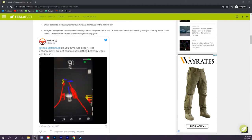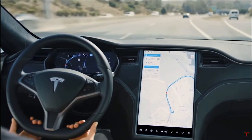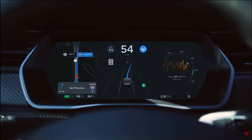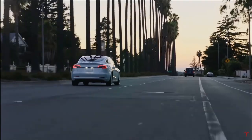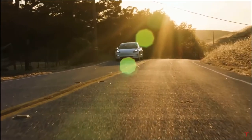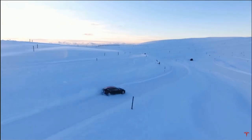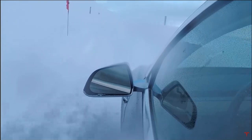Elon Musk has promised numerous times that the full self-driving beta would be coming out, which it did. The RoboTaxi network should also be out late 2020 — there are still months of November and December, roughly 60 days. Let's see if Elon Musk can keep his promise and launch some sort of RoboTaxi network. Obviously regulatory approvals from the government and different cities will take a lot of convincing, so we could be seeing it on the road maybe late 2021.